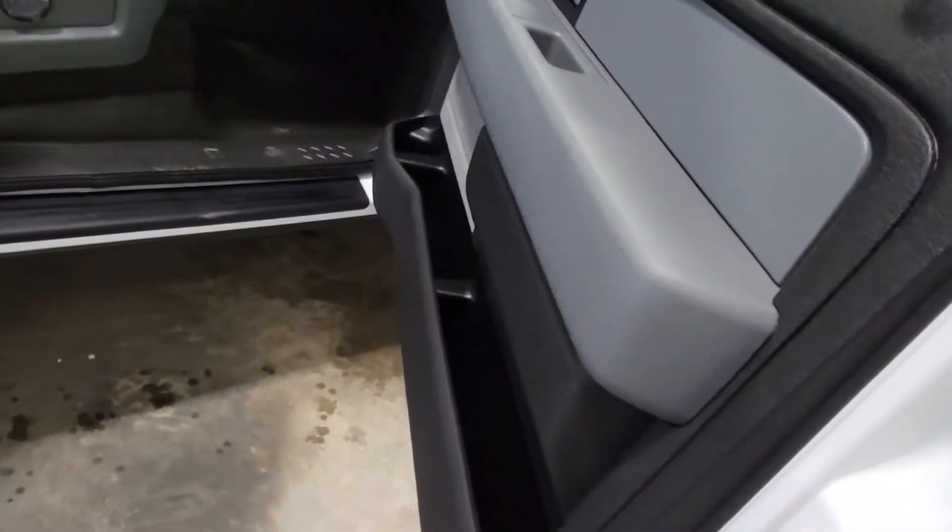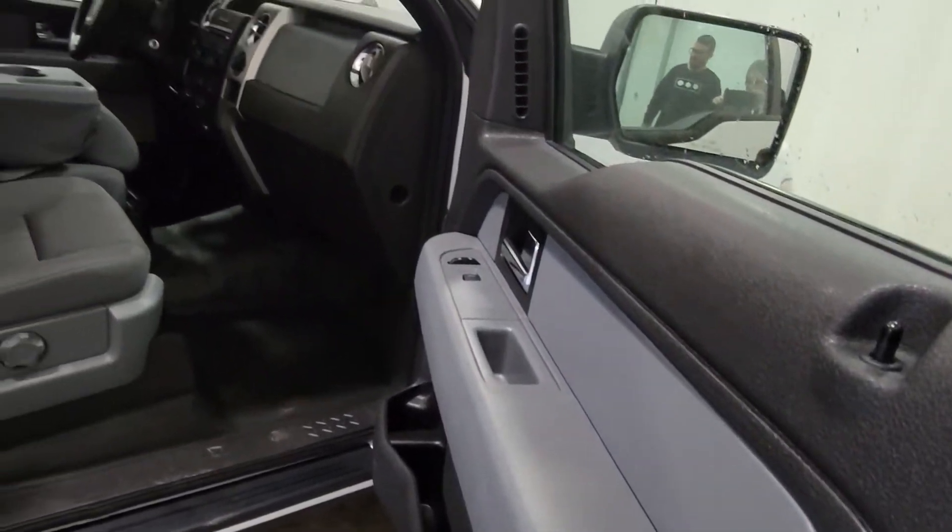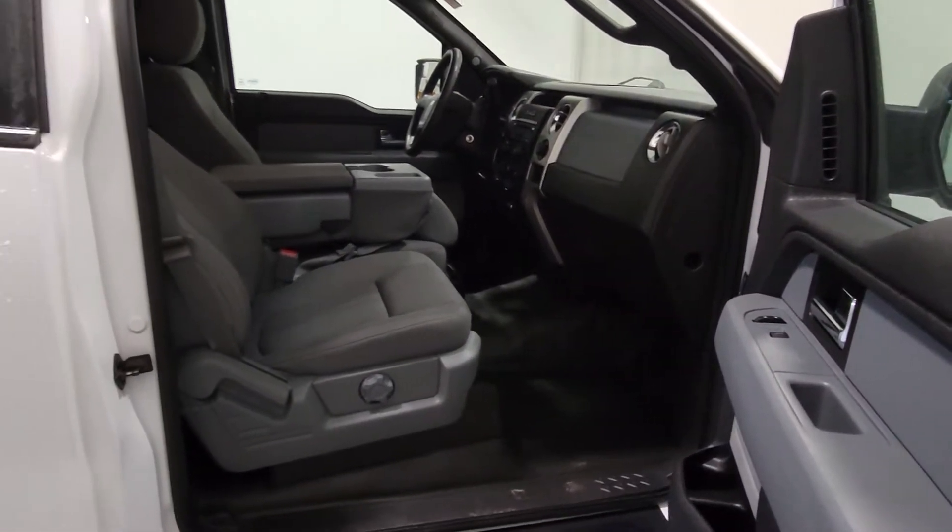The truck has a 5.0L V8 and it's two wheel drive. There are some nice options in here as well, which we'll get to on the other side.